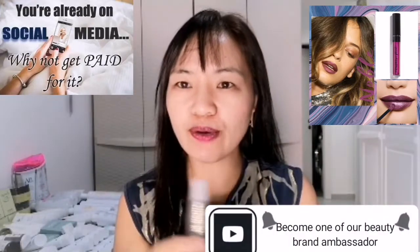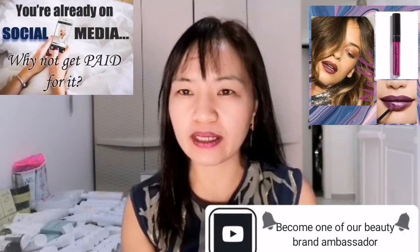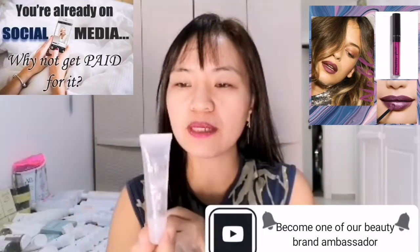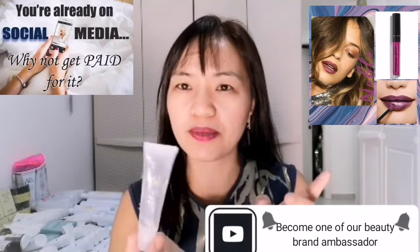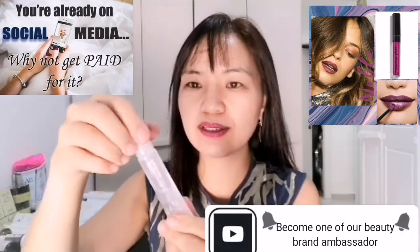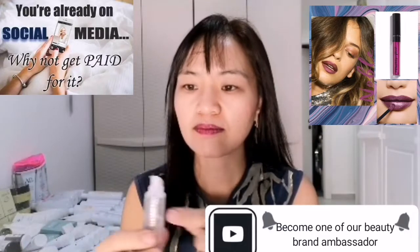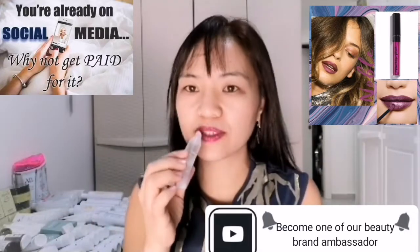Before I forget, if you have very dry lips — it happens to everyone including me — you can use this contouring lip gloss. Or if you're not using lipstick and just want glossy lips at home, this is the kind. I'll apply it here because I have dry lips right now.